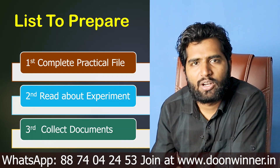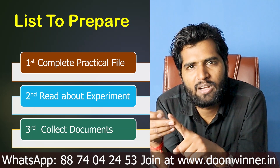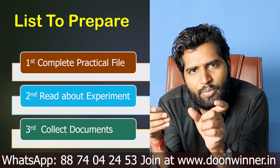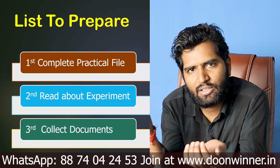You need to collect some documents. You should have a hall ticket, your ID card, and you should have an Aadhaar card — you can take a photocopy. These three documents are mandatory in practical exams when you are going to the exam.